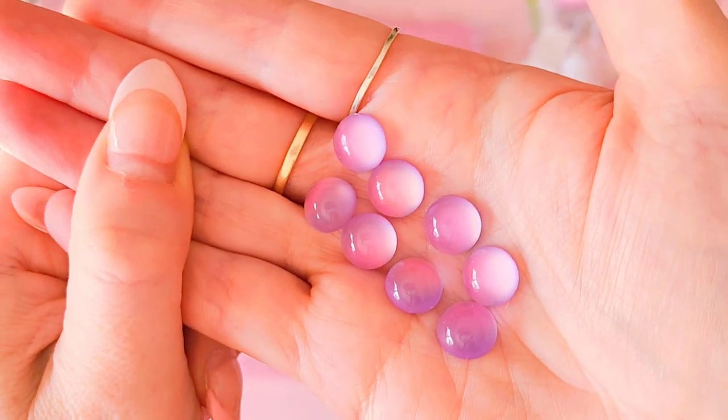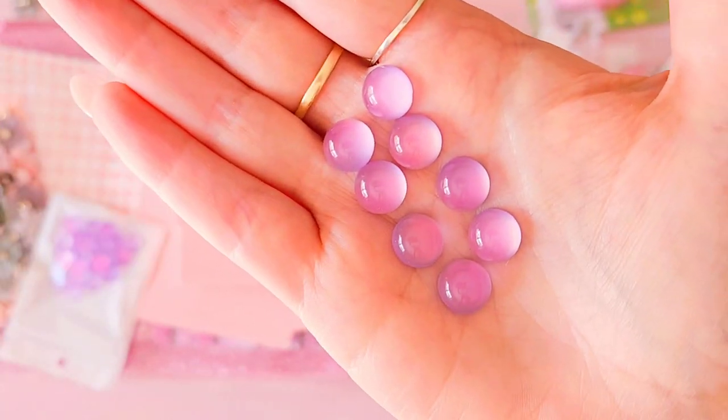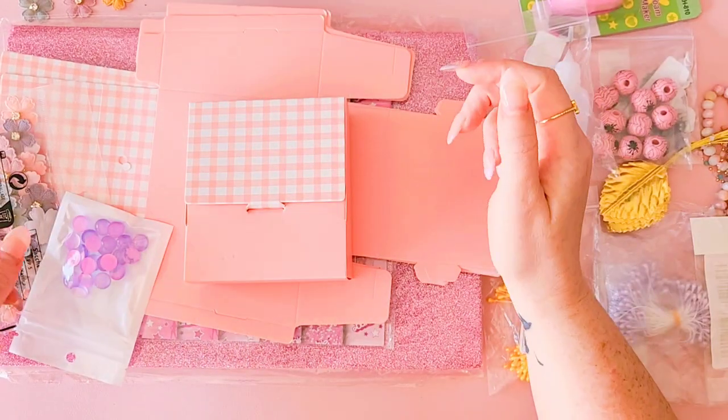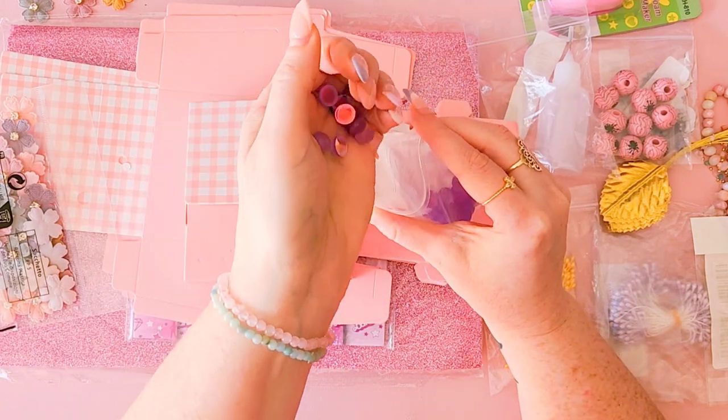I'm just moving them around so you can see the gorgeous colors. Sorry, I do need to get my nails done badly but I've been away so I haven't had time.